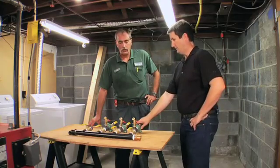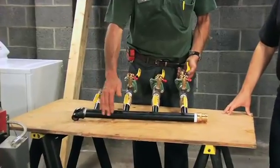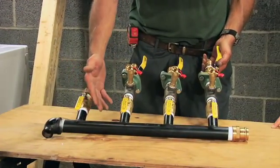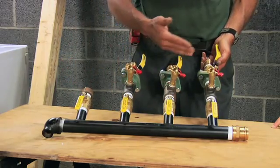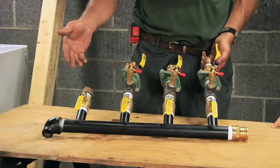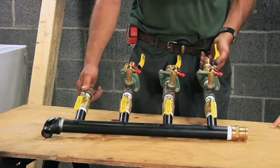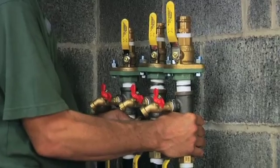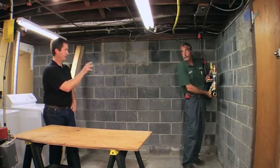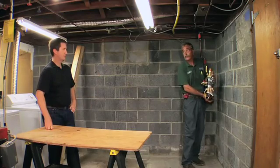This is a pre-manufactured manifold. The bottom half you buy from a distributor; the rest is assembled at the shop. This is a series of valves to isolate out the circulators when they are put in. An extra zone was added here because the homeowner requested it. This is going to go on the wall next to the boiler once it's hung. It's going to make it extremely easy to deal with service issues and maintenance.